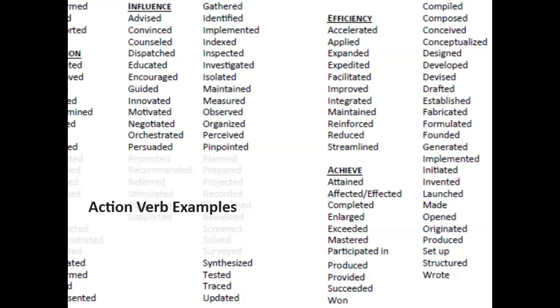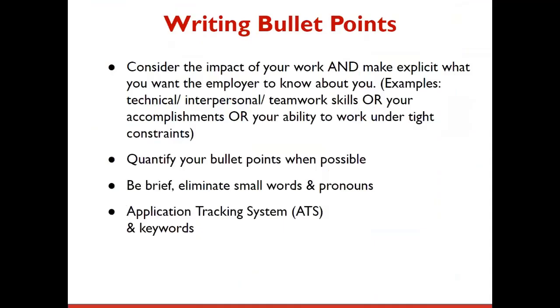Often when we question students on bullet points with more passive starting verbs such as 'assist,' we find that they did more than they're letting on in their resume. So see if you can rephrase your bullets to be results oriented. When writing bullet points, consider the impact of your work and make explicit what you want the employer to know about you — for example, your technical, interpersonal, or teamwork skills, your accomplishments, or your ability to work under tight constraints.